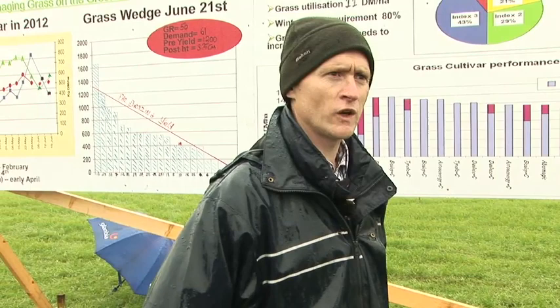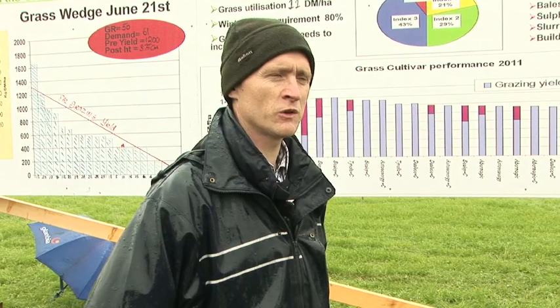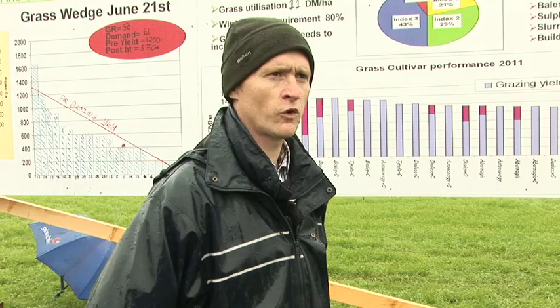Greenfield is growing about 11.8 tonnes of dry matter in 2011, and so far this year has produced about 5 tonnes of grass dry matter in 2012. It's a very dry farm so grass utilisation isn't a problem here. We estimate that grass utilisation is about 90% in 2011 and pretty much the same for 2012 to date. The key thing is we expect Greenfield farm to produce 14 to 15 tonnes of grass dry matter.